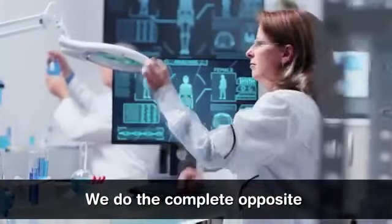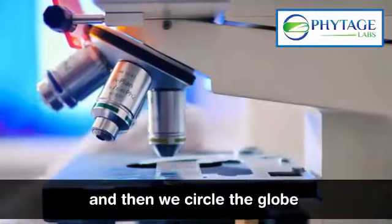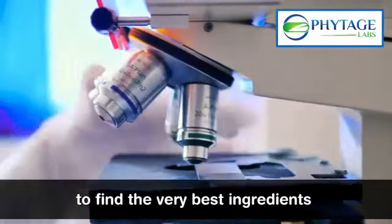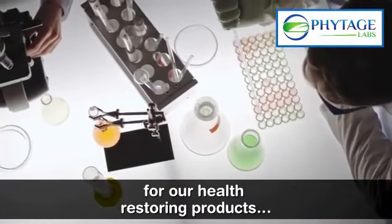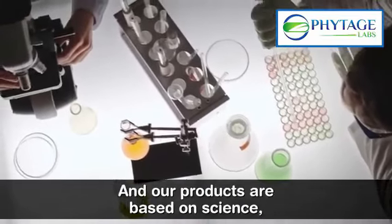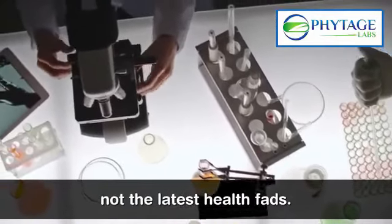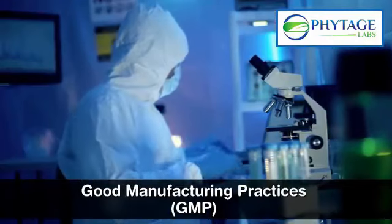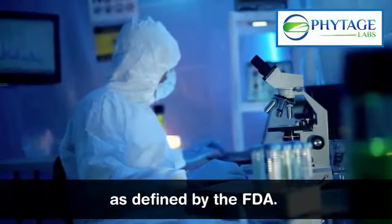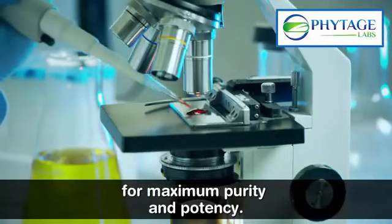We do the complete opposite here at Phytage Labs. We use the most cutting-edge research, and then we circle the globe to find the very best ingredients in the most pure formulations for our health-restoring products. Our products are based on science, not the latest health fads. They are formulated to the most stringent good manufacturing practices, GMP, as defined by the FDA, and they are tested for maximum purity and potency.